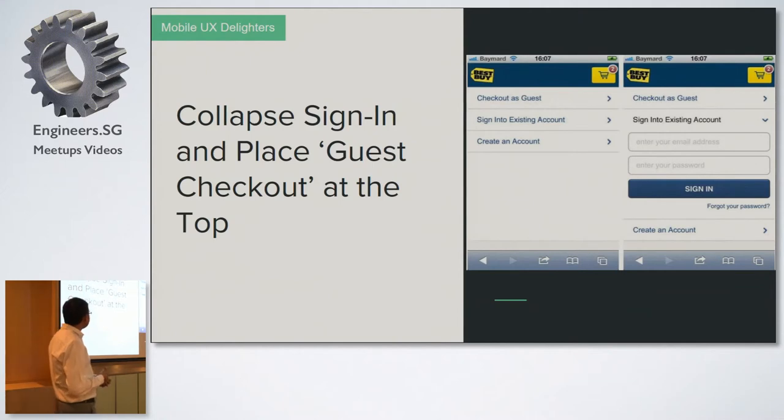Another best practice is to collapse the sign-in form and place guest checkout at the top. Many websites force users to sign up before purchasing, but users may not want to share their details — they just want to check out as a guest. Checkout as a guest should be the first option, with login and create account as secondary options. The primary goal is to sell the product, not to collect user details. Sign-in should also be collapsed, since users tend to immediately interact with visible input fields on mobile.